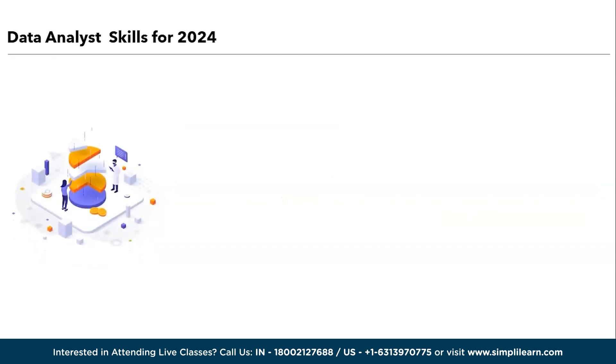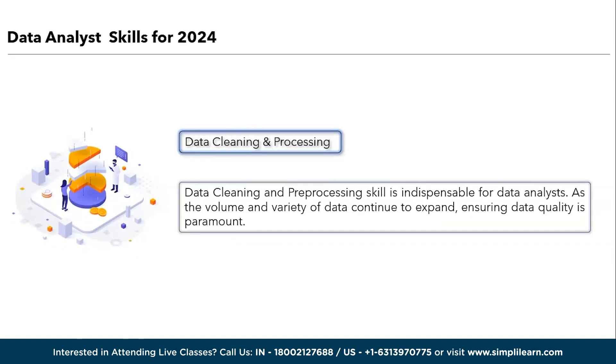Moving ahead, we have data cleaning and pre-processing. Data cleaning and pre-processing is an indispensable skill for data analysts. As the volume and variety of data continue to expand, ensuring data quality is paramount. Data cleaning and pre-processing involve identifying and rectifying errors, handling missing values, and standardizing data formats. Analysts proficient in this skill can derive more reliable insights and better-informed decisions in the data-driven landscape of 2024 and beyond.